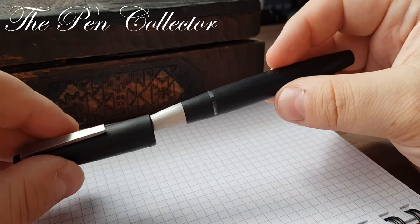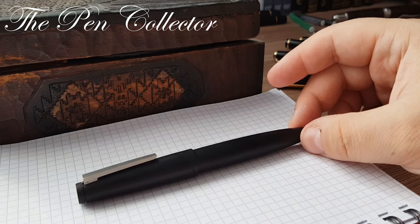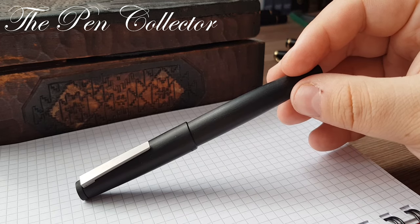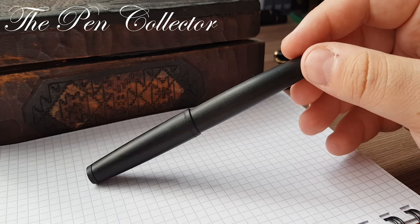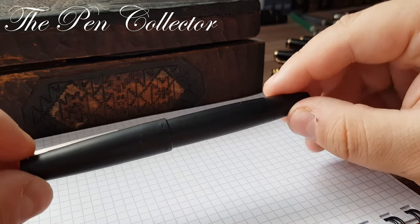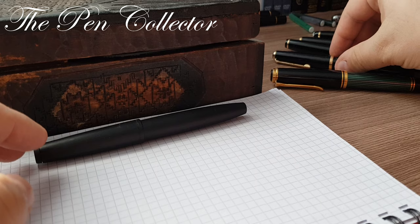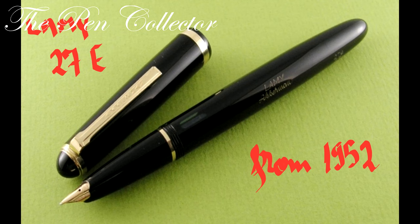I will start my review with a short history lesson. Practically, the history of the Lamy company starts in 1930 when Joseph Lamy, a representative in Heidelberg, Germany of the Parker pen company, decided to launch his own company of fountain pens. He struggled almost 20 years with his small company, but all of that changed in 1952 when they introduced the Lamy 27.